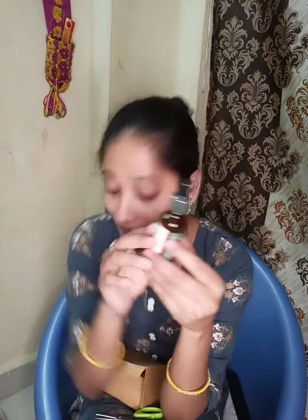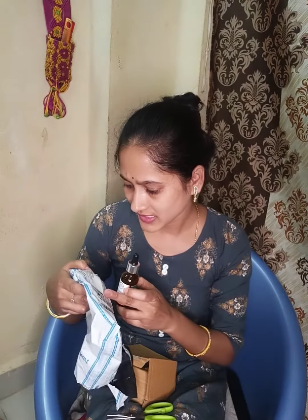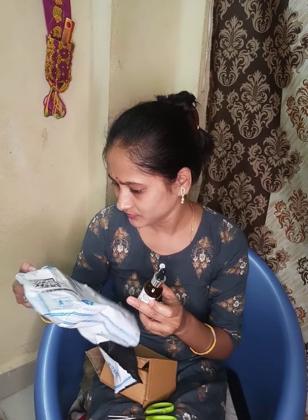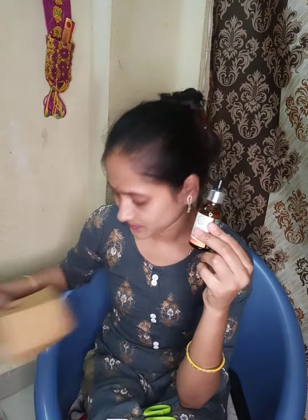Vitamin C Serum, Face Serum. And here — this serum is 2.10 Rs.